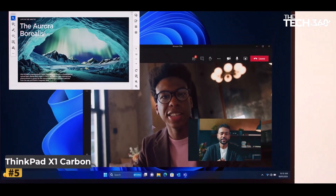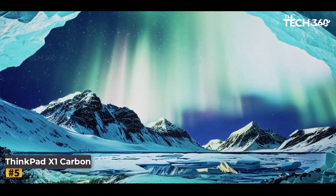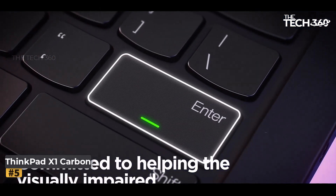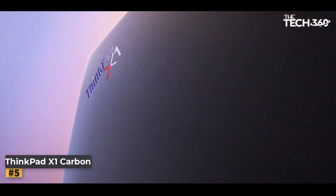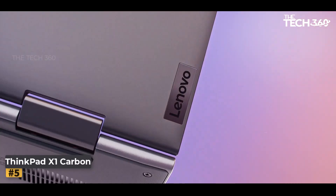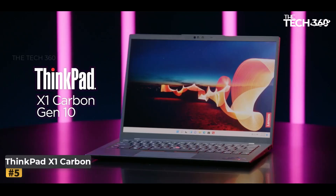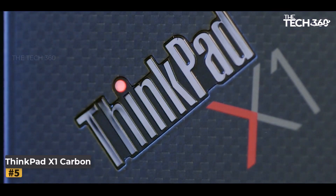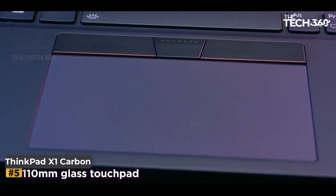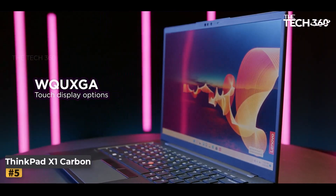Number 5: Lenovo ThinkPad X1 Carbon. Lenovo continues to redefine excellence with the newest ThinkPad X1 Carbon Gen 12, a cutting-edge laptop that seamlessly blends power, performance, and sophistication. Boasting a sleek design, a stunning 2.8K OLED display, and the latest Intel Core Ultra 7 155H processor, this laptop is engineered to elevate your productivity and enhance your computing experience.